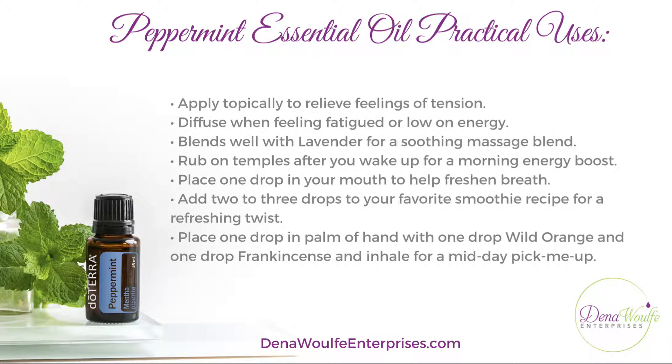Peppermint practical uses include applying topically to help relieve feelings of tension. Women especially tend to get a lot of shoulder and head tension, causing headaches and shoulder aches — it's wonderful for that. You can also diffuse it when feeling fatigued or low on energy. It used to help keep me awake and focused while driving home after night shifts on long drives.